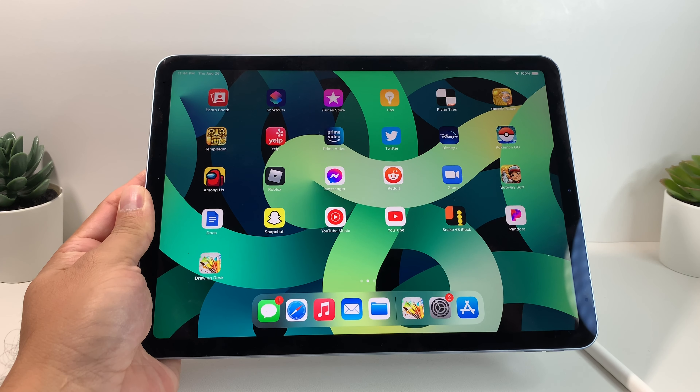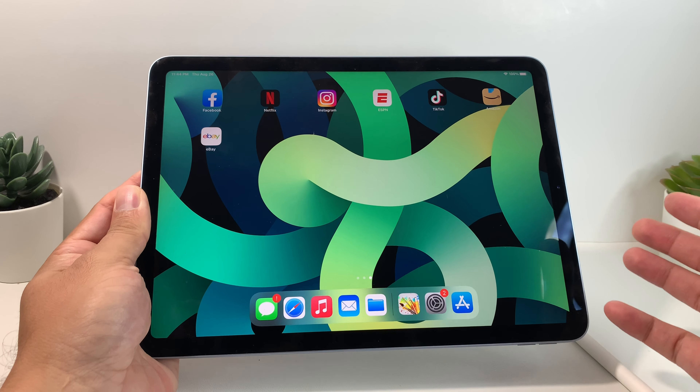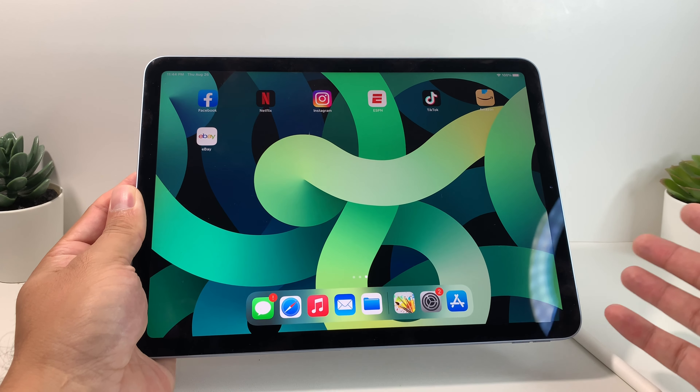Hey guys, Tech Dementia here with a video for you guys. In today's video, we're going to be reviewing the iPad Air 4th generation, or the latest model of the Air that you can get. We'll give you guys a rundown of what's good and what's bad about this iPad in mid-2021.